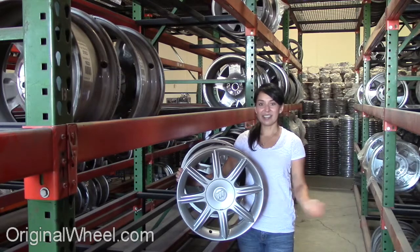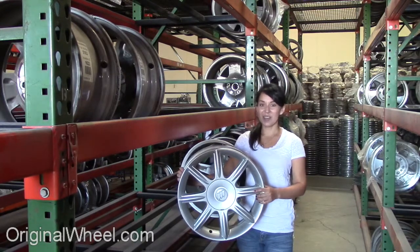Just click on the link right here — it's going to take you directly to our website. All you have to do is select the year of your Buick Estate. From there, you can browse our large inventory of wheels and rims.